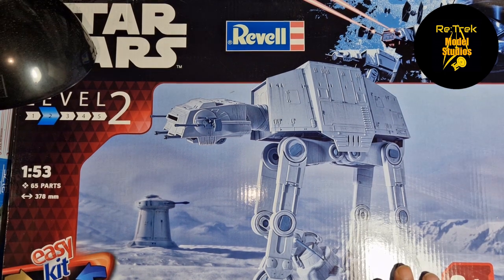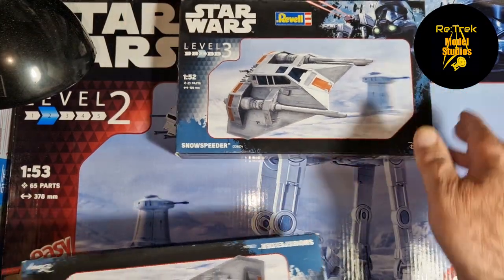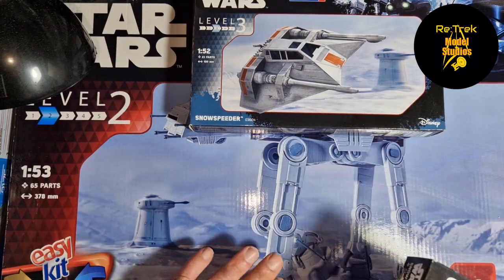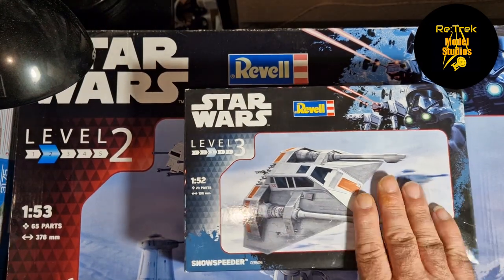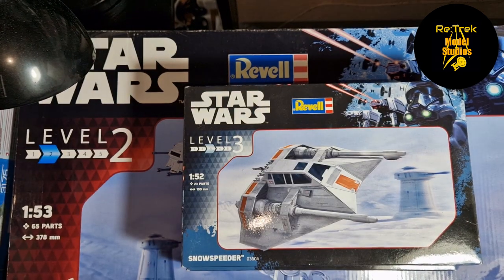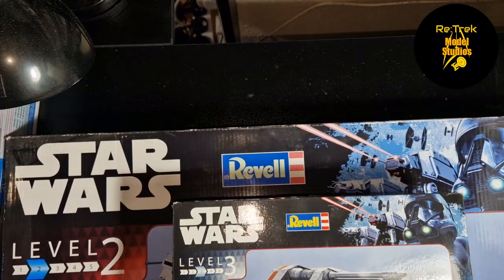I also got the Revell AT-AT while I was there — this is 1/53 scale — and I was able to find a couple of Snow Speeders by Revell on eBay in 1/52 scale. The scales are close enough, so I'm thinking of doing a Hoth diorama scene with these for a Star Wars group build. I don't know if I'll have time with other plans, but it might definitely be put onto the May the 4th starting 2024 — it'll be really good fun as a diorama.